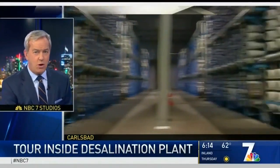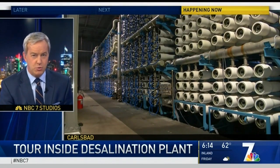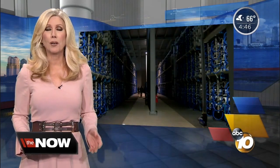The largest seawater desalination plant in the country is celebrating a major milestone this week: 40 billion gallons of clean drinking water straight from the ocean. That's enough water to fill the Empire State Building 145 times, or a billion bathtubs. It is a watermark that definitely called for a toast, and what better to toast with than a glass of the fresh water produced at this very plant.